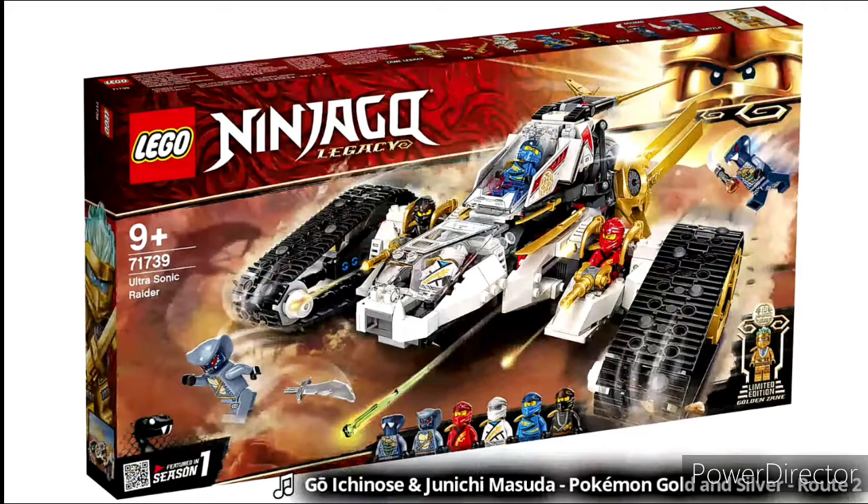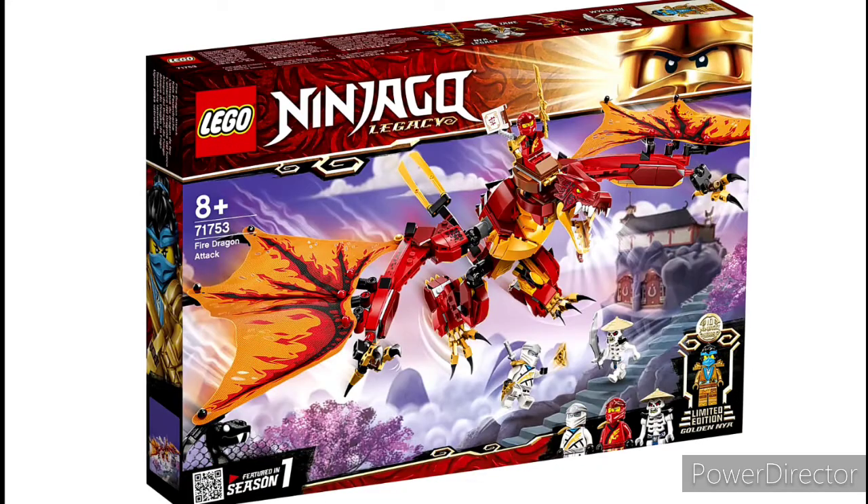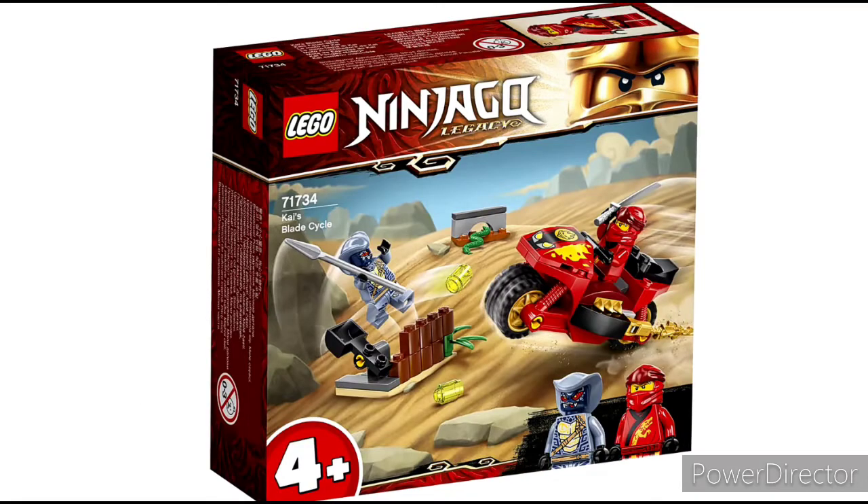And that's not saying much, but yeah, I like this set. The next set is Kai's Fire Dragon, which is cool, but I don't know if we really needed it. That's just a meh set for me.